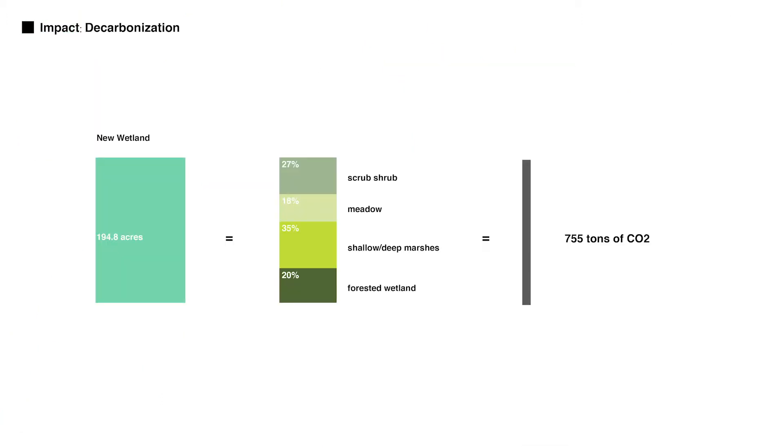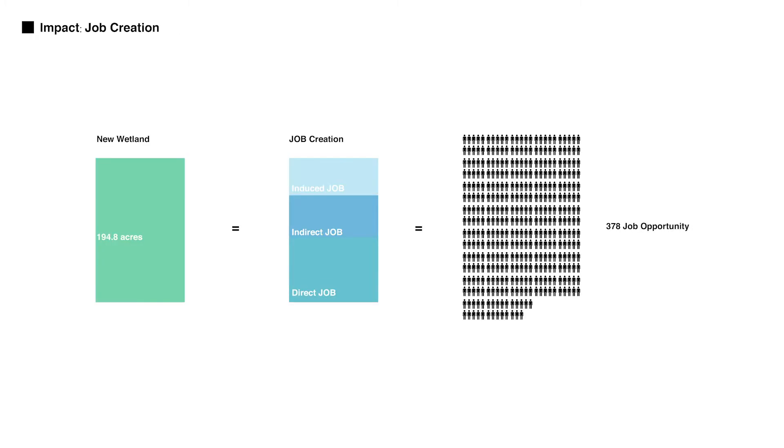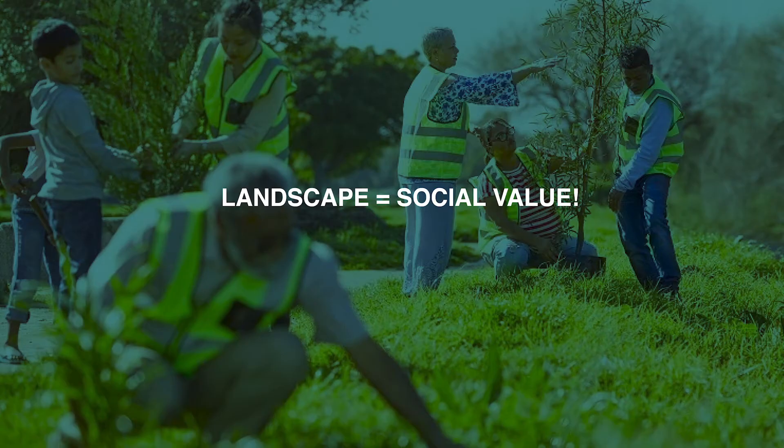In total, we are able to offset 755 tons of carbon dioxide per year — equivalent to the emissions of 188 cars. Wetland not only consumes carbon dioxide, but also provides job opportunities for community members during the construction and management phases. The landscape we build here is also a solution to realize social value.